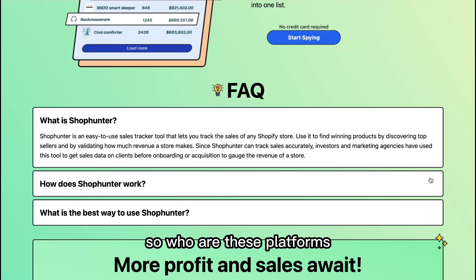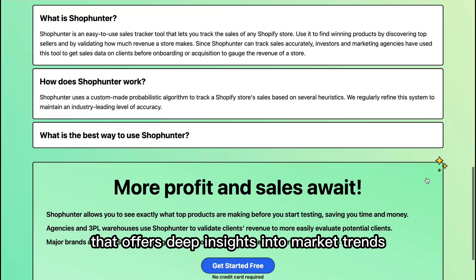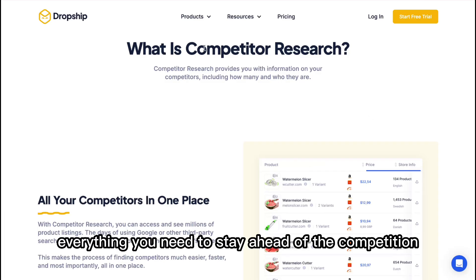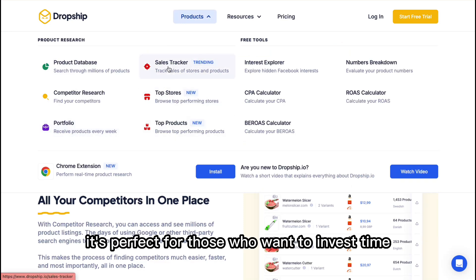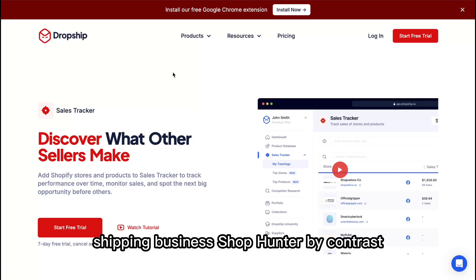So who are these platforms for? Dropship.io is best suited for experienced dropshippers or those looking to scale their business. If you need a comprehensive tool that offers deep insights into market trends, competitor strategies, and product performance, Dropship.io provides everything you need to stay ahead of the competition. It's perfect for those who want to invest time and resources into a platform that can handle all aspects of their dropshipping business.